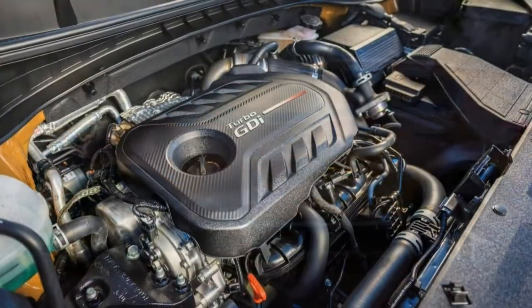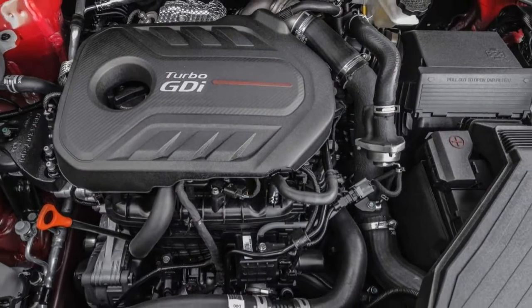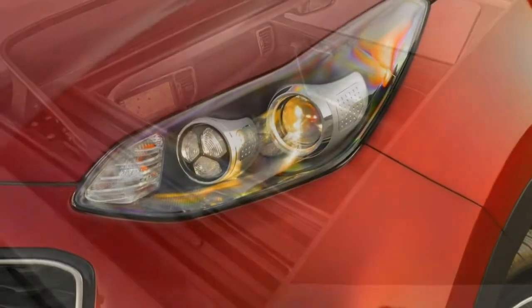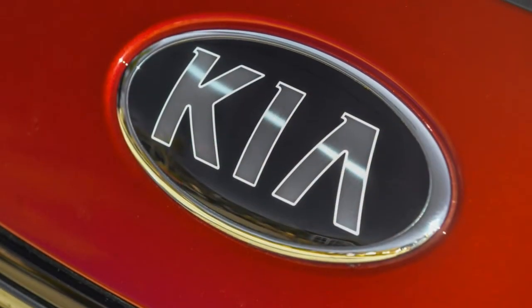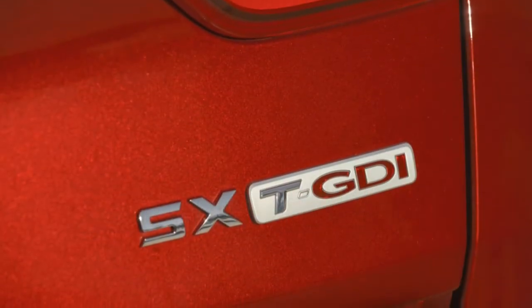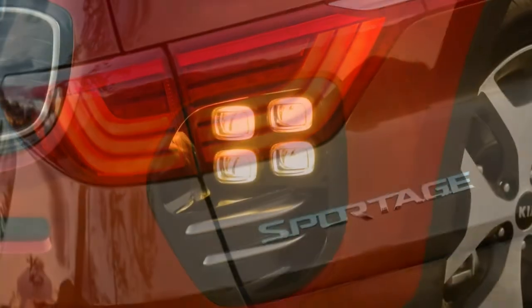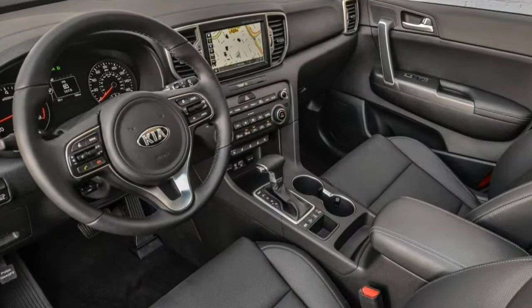The Sportage's fuel economy is also disappointing compared to rival SUVs. Still, you don't need to spend a lot of money to get an appealing Sportage. Even the base trim level is well equipped, and unlike some rivals, you don't have to step up to an upper trim to get desirable things such as advanced safety tech and Apple or Android smartphone control. The Sportage is just as much of a value-packed alternative as always, but it's also good enough now to be in the big leagues.